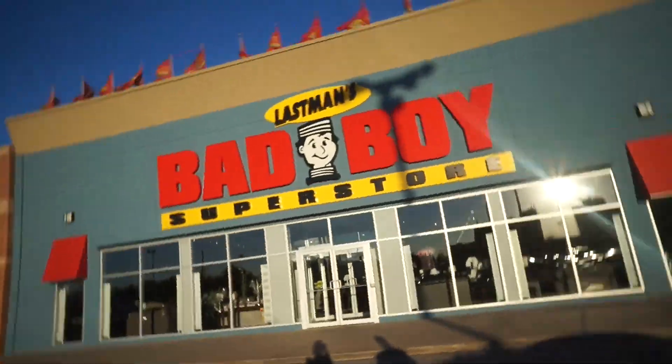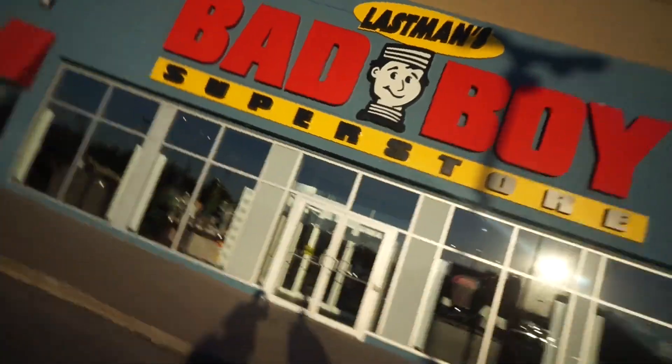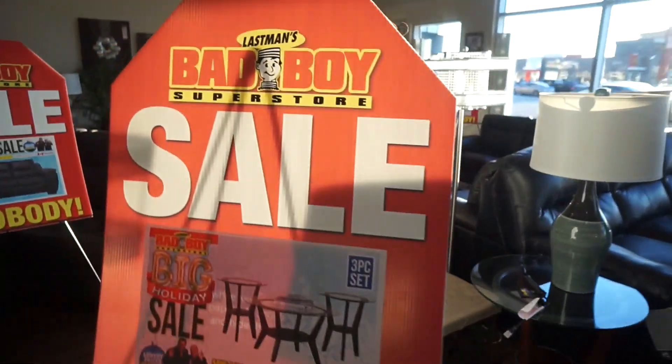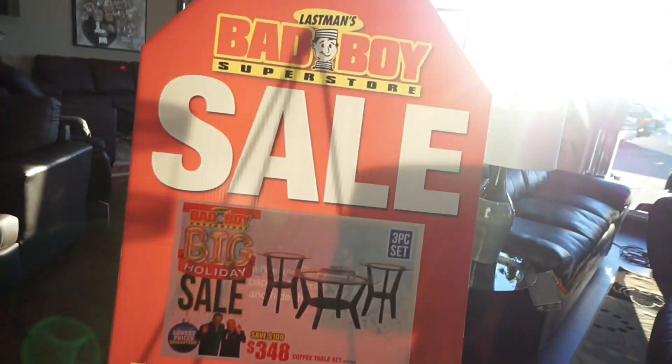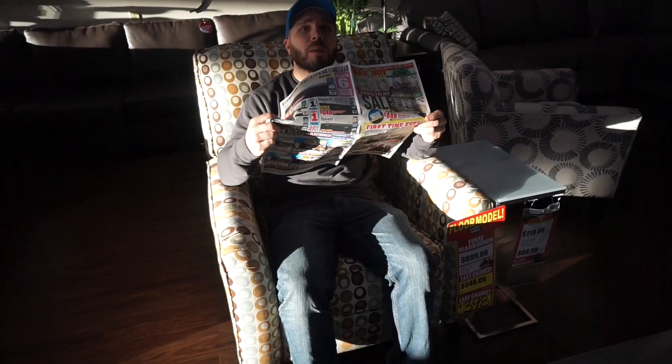This is actually a furniture store — I'm looking for a new loveseat for the family room so I thought I'd pop in. They're having a sale — I can sniff a sale out. The boyfriend is on the grandpa chair.